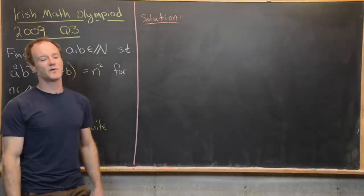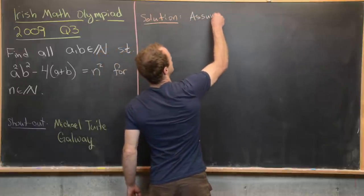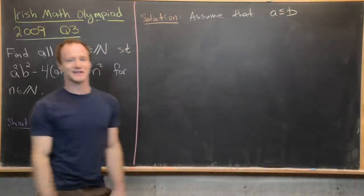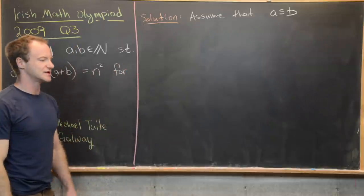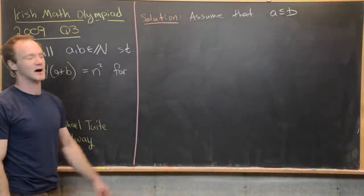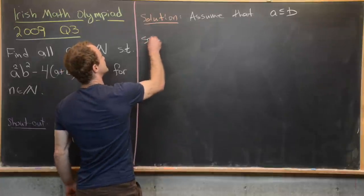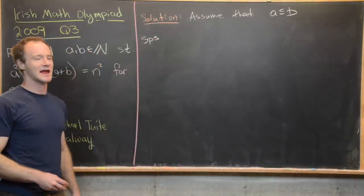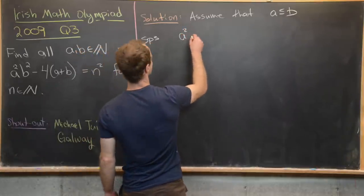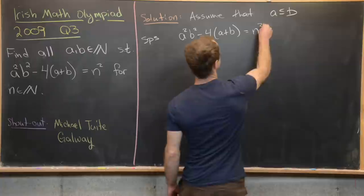Hopefully those hints were helpful. Now we're ready to look for a solution. We're going to start with the assumption that a is less than or equal to b. Any solution of that form will have a permutation as well, but this simplifies our calculations. Suppose we have an ordered pair a and b satisfying a squared b squared minus four times the quantity a plus b equals n squared.